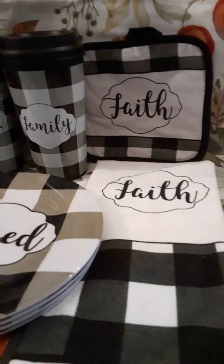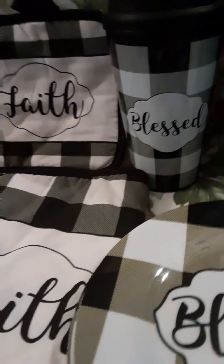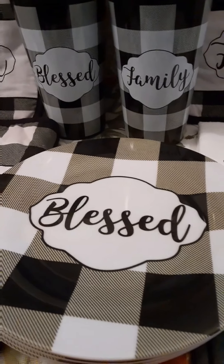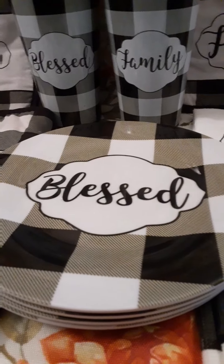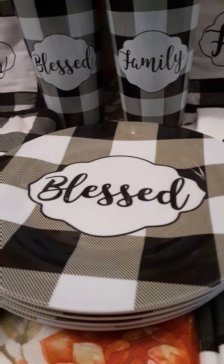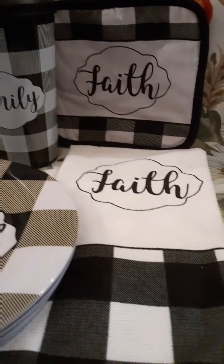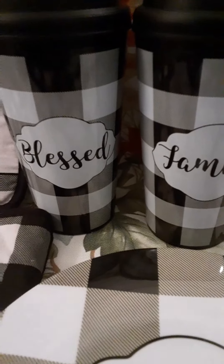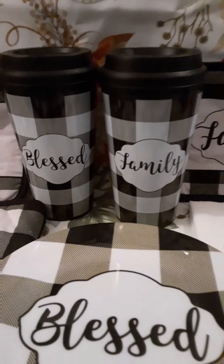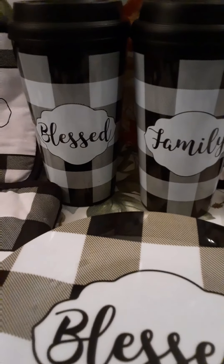I already showed some of this in one of my other videos — I already had the drying mat, potholders, and plates. I'm glad I bought the plates because they're like history, they're not even there anymore. These are just the small ones, which I didn't want the big ones anyway — they only had like three, and it really wouldn't have done me much good. I have a big family. But I did find the cups, so I was really excited about that. I'm not buffalo check crazy — buffalo plaid, whatever you want to call it — but I do like it.